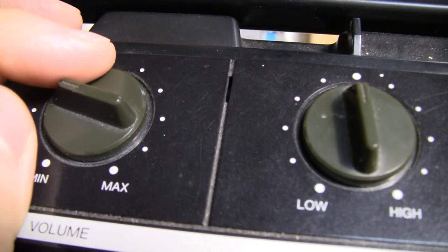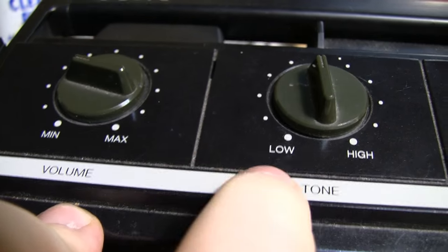I also just noticed that the microphone is actually located in between the volume and tone controls — that small slit there.